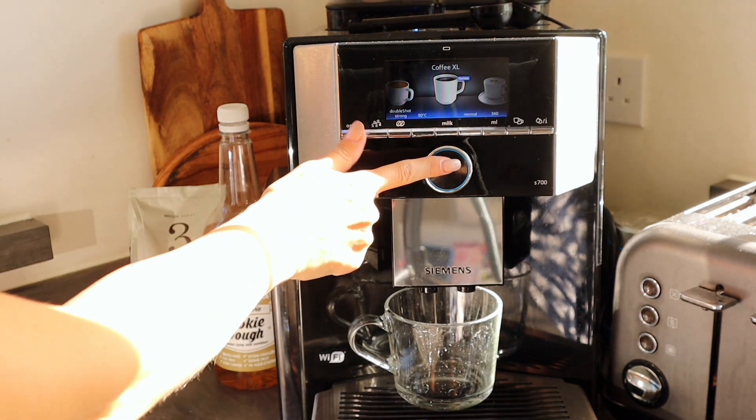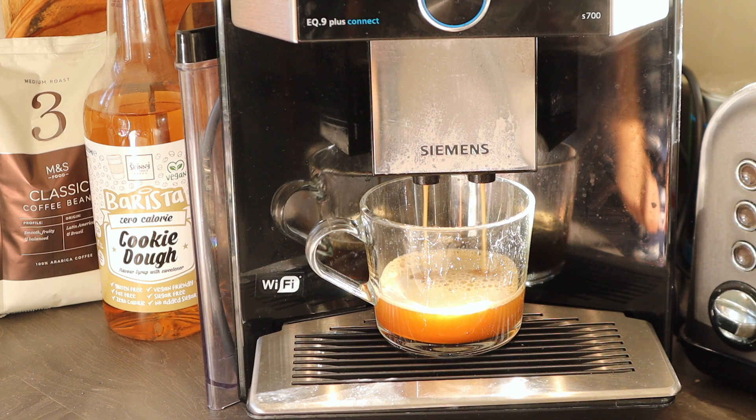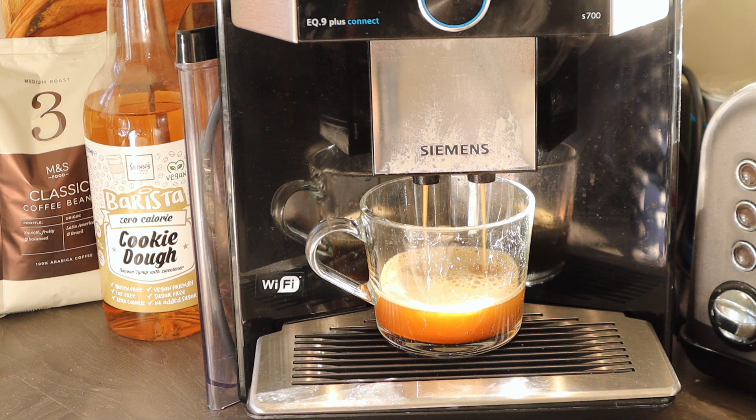I have to have a very large cup of coffee every morning, and this bean cup coffee machine is honestly the best thing I've ever purchased.